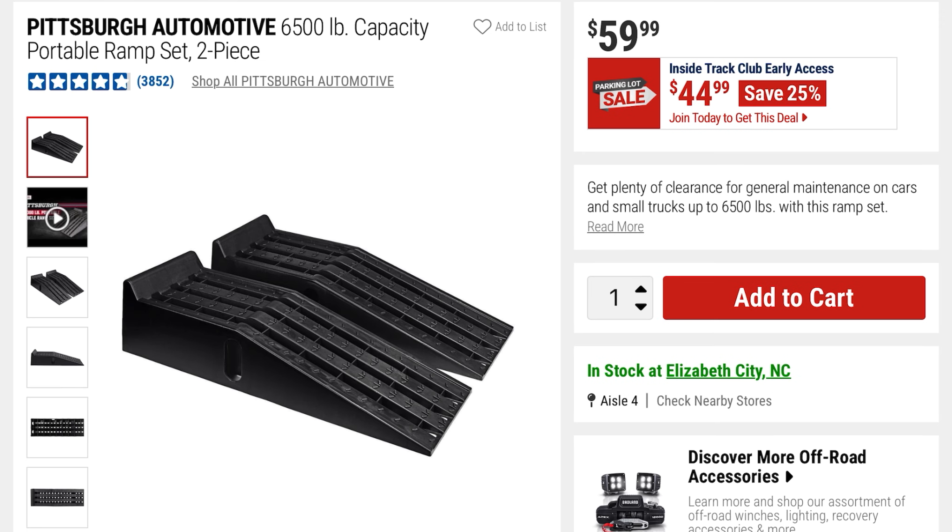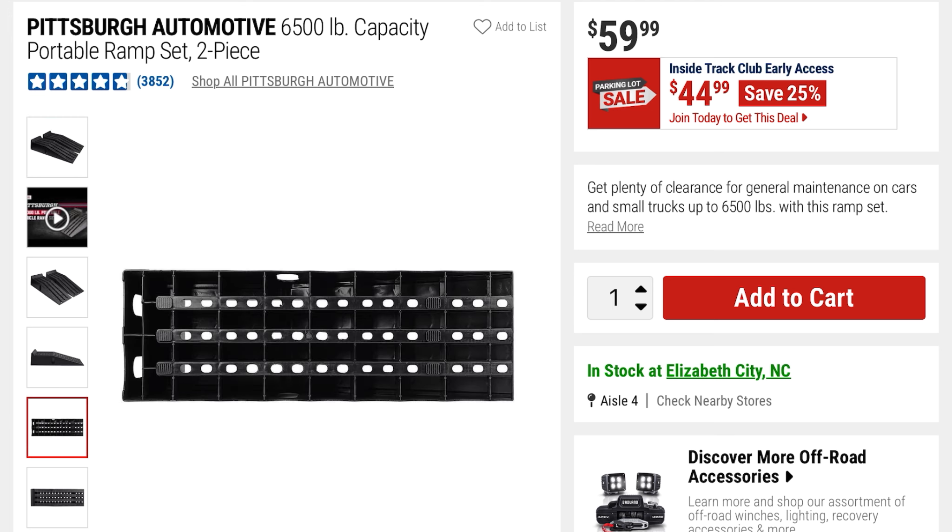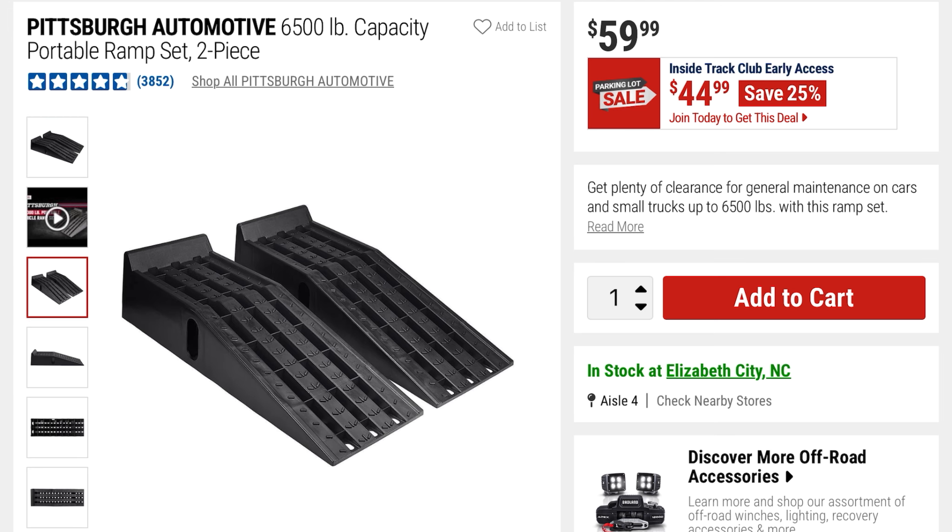These are the Pittsburgh Automotive two-piece set, 6,500-pound capacity portable ramps. This is going to be $44, it was $59 — you're saving 25%. Here's what the bottom looks like and the side view.